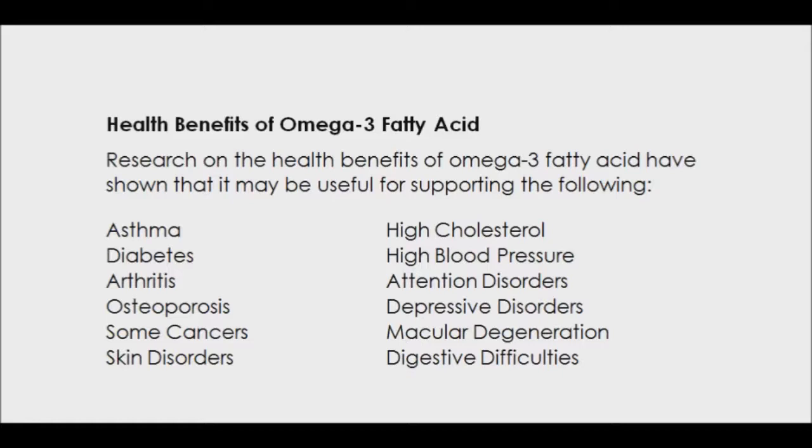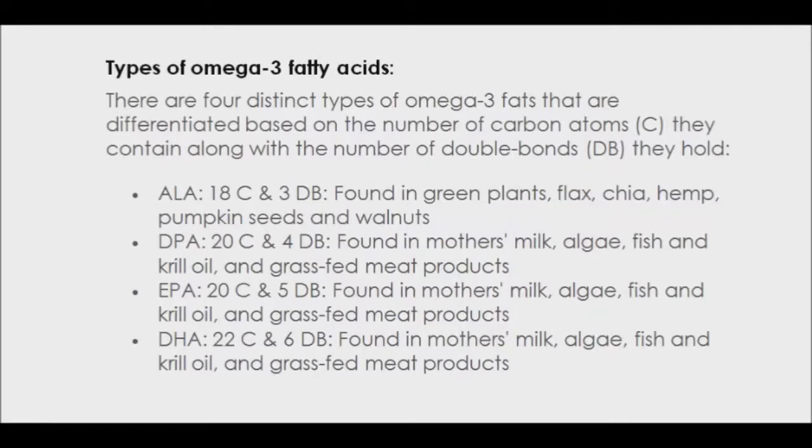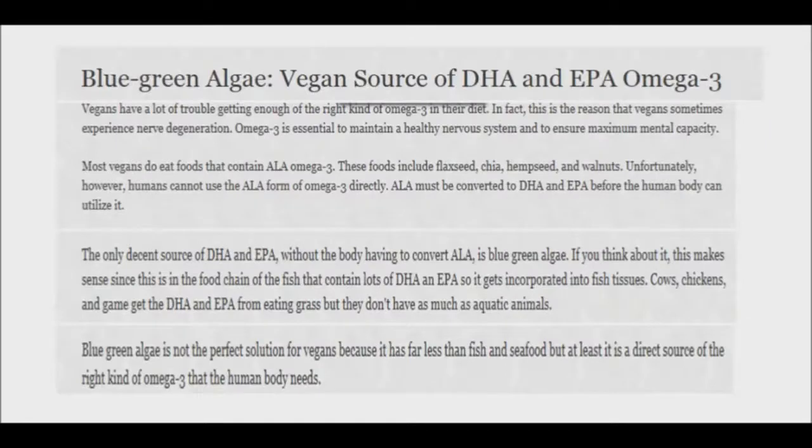Hemp seeds, pumpkin seeds, walnuts, and green leafy vegetables provide small-chain ALA omega-3s. Flax and chia seeds contain the same type of omega-3 called ALA. However, humans are inefficient converters of ALA into the active form EPA and DHA. Blue-green algae sources provide small amounts of DHA, which is much more preferable.